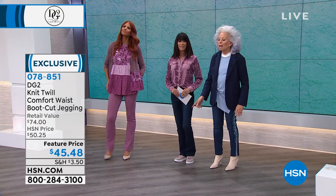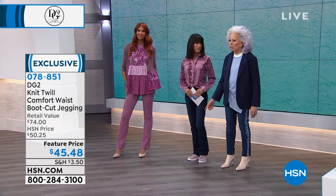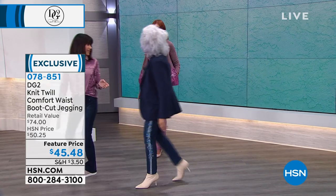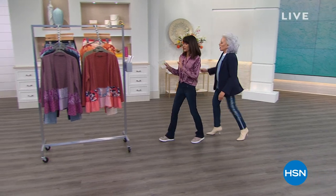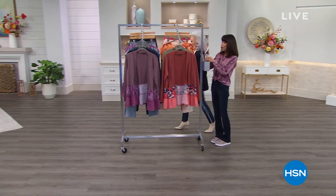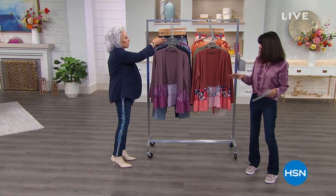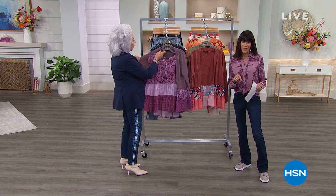Get ready — your wardrobe will be enhanced and changed. We're going to see a lot of variety this hour — short items, long items. We'll start off with some quick specials.